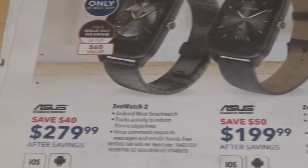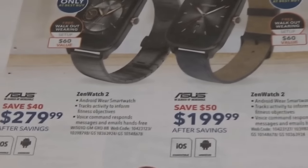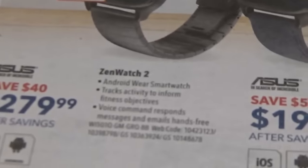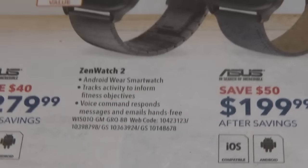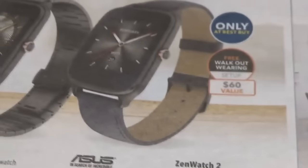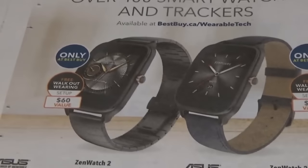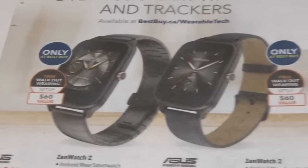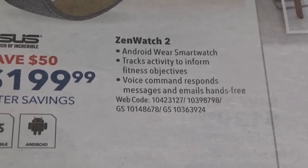They got these two Asus watches — the Zenwatch 2 and the Zenwatch 2. Both are Android and iOS compatible. I'm trying to read the descriptions to see exactly what the difference is and I can't really tell. The only difference I can tell is this one comes with a metal band, this one comes with a leather band. So you're paying an extra almost $100 for a metal band? Are they the same freaking product number? I don't understand this.